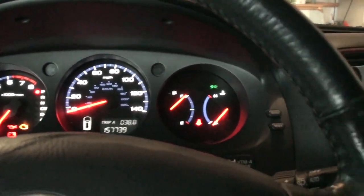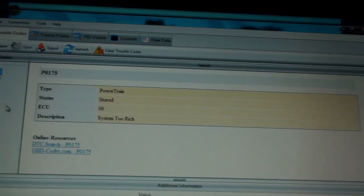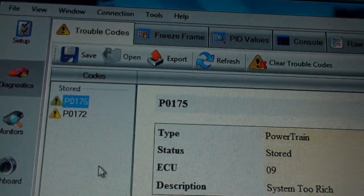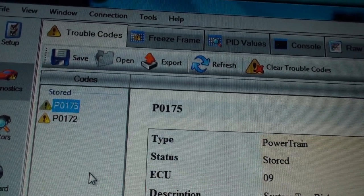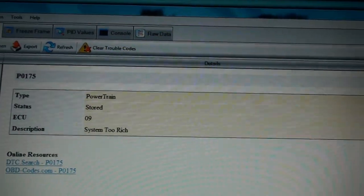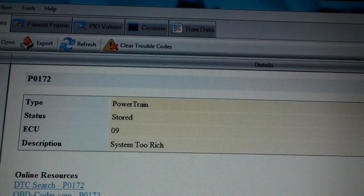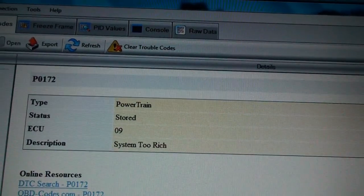I've got the ignition on, scanner's plugged in, and the check engine light's been on while the car's running. It's cold right now and we're coming up with two codes: P0175 and P0172 — System 2 Rich for the 175 and System 2 Rich for the 172.